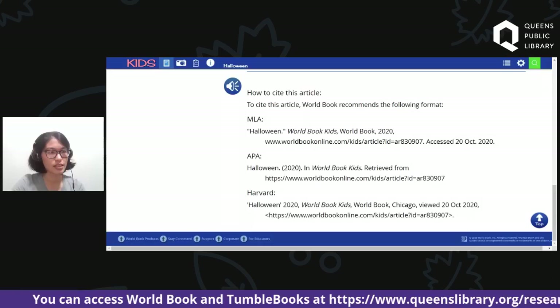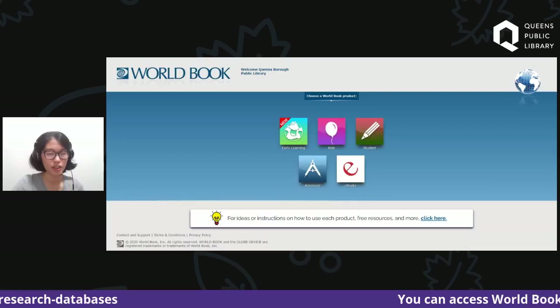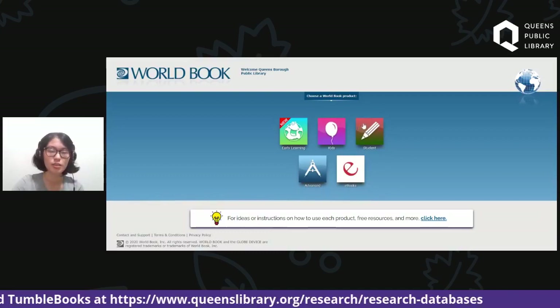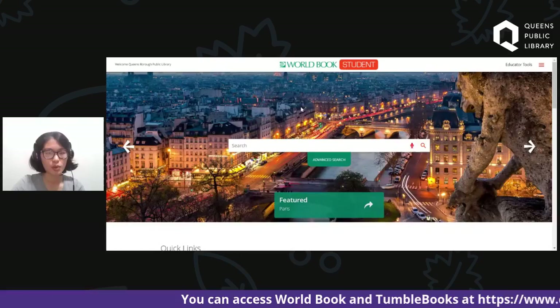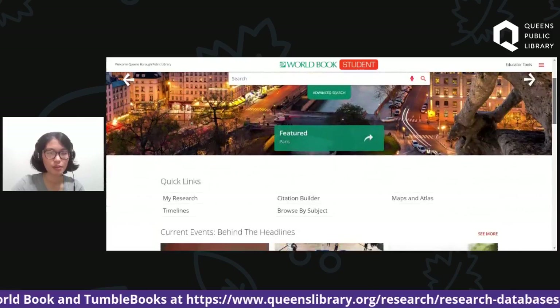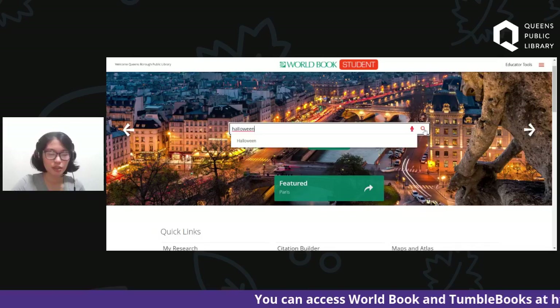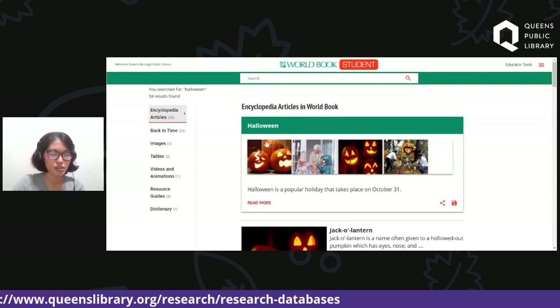Lastly, for maybe some of our older kids — fifth grade and up, especially as your projects are getting more in-depth — you can start clicking Student. This is more for fifth grade and up, middle school, when you're looking for more in-depth information. Click Student, and you're in a whole new platform. In this platform, search for the topic you're looking for — we'll search Halloween and click the magnifying glass. The first article is Halloween, with some related results like Jack-O-Lantern or October, but we'll stick with Halloween. Click Read More.